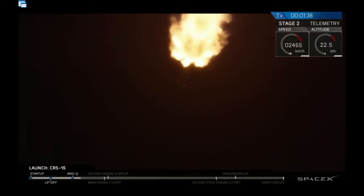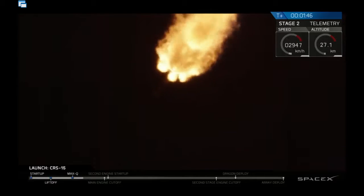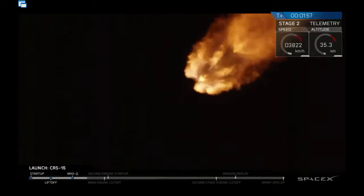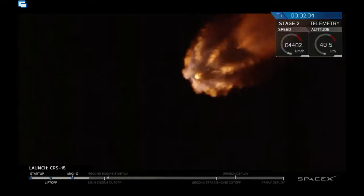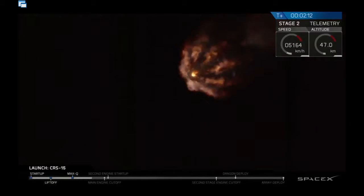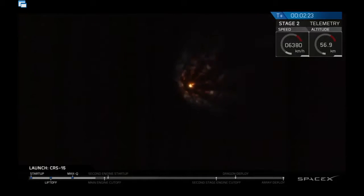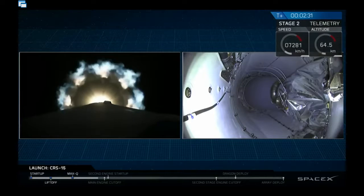Max Q is when the rocket is moving very quickly and hasn't quite gotten out of the atmosphere yet, so it's getting a lot of pressure. The vehicle has reached maximum dynamic pressure and has made it through that milestone, which is a major part of every rocket launch. Coming up in about 45 seconds, we'll have a few events in quick succession.